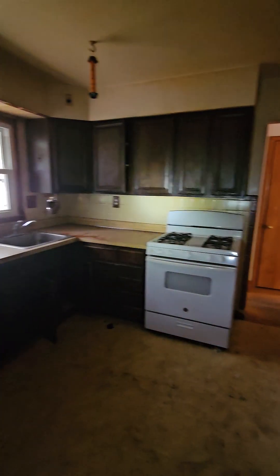I might be able to paint over this wallpaper. Take out these cabinets — no kitchen.